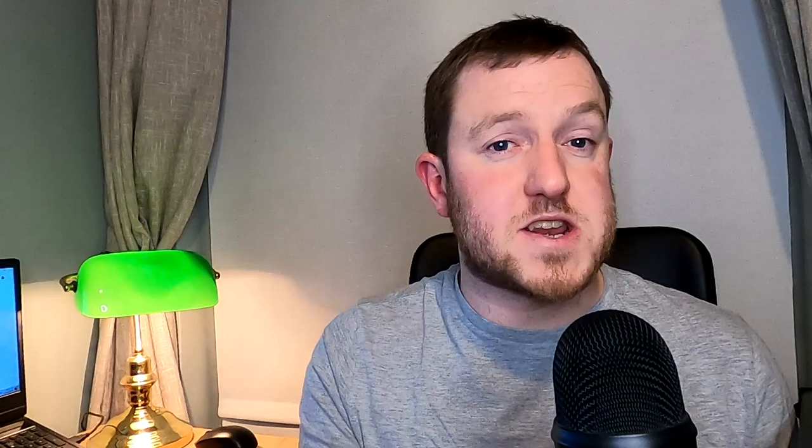For somebody who is already earning €36,800 from their job, any additional income on top of that is going to be taxed at 48.5%, and if you are on a higher salary it increases to 52% when you reach €70k. So when it comes to the dividend income, the 15% US withholding tax that you have already paid will actually be a credit against any tax that you have to pay in Ireland.